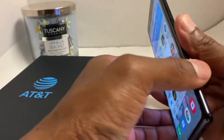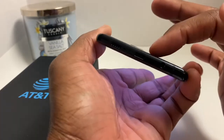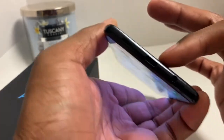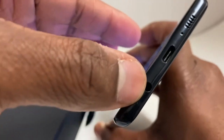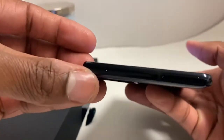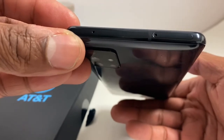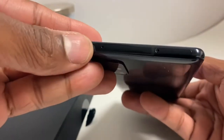This is a pretty hefty phone. You get your antenna bands at the bottom with your speaker. At the bottom you get your speaker, your mic, USB Type-C, headphone jack, and antenna bands. On the opposite side you have nothing. On the top, you have where you put your SIM card and SD card, an antenna band, and a mic at the top.